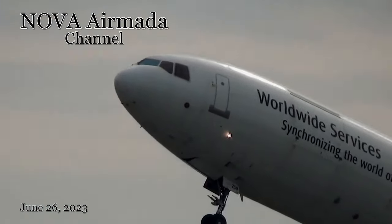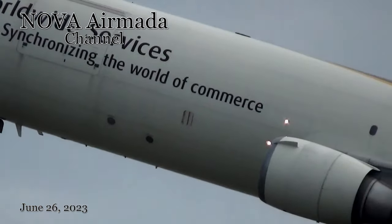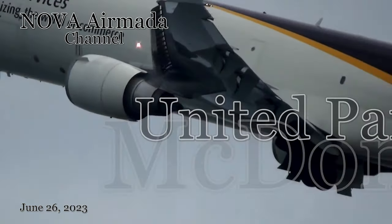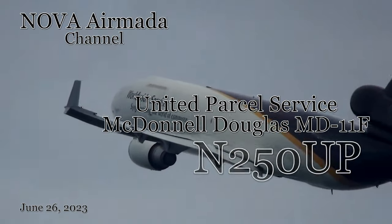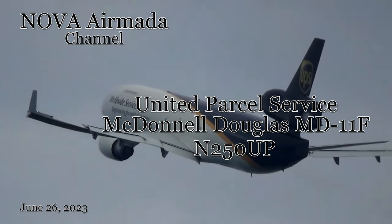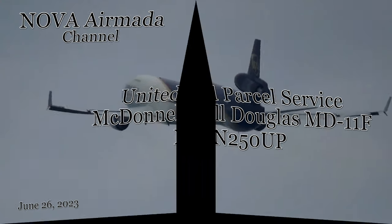Welcome to the Nova Armada channel. Hello to my loyal subscribers and my future subscribers. Today's aircraft is the United Parcel Service McDonnell Douglas MD-11F, wearing the 1990s-era brown sheet line and tail livery that UPS was known for at the time. Please watch to the end to see this aircraft's full history.